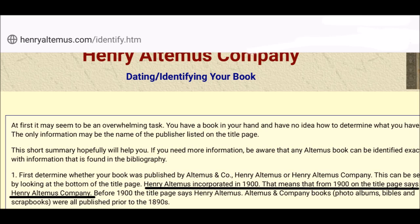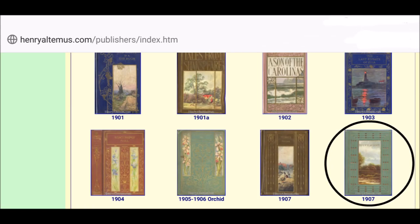And here's the back cover of the book. This was a fairly easy book to research. There is an entire website devoted to the publisher, as this company appeared to be the readers digest of their day. HenryAltimas.com offers a lot of information to help date the book. The publishing name of Henry Altimas Company was used after 1900 and the design of the cover indicates the book was printed in 1907.